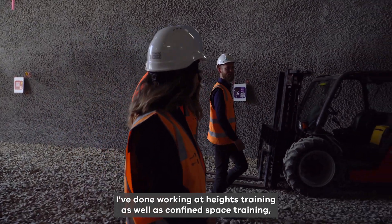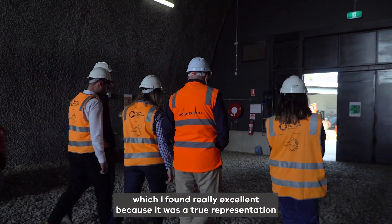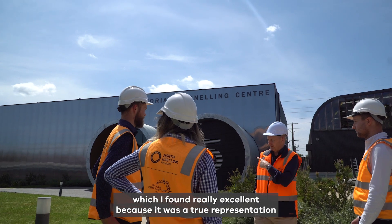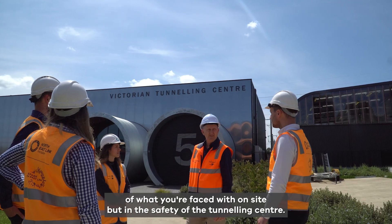Here at the Victorian Tunnelling Centre I've done working at heights training as well as confined space training, which I found really excellent because it was a true representation of what you're faced with on site, but in the safety of the tunnelling centre.